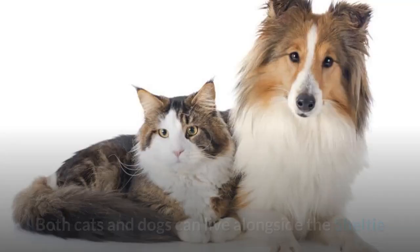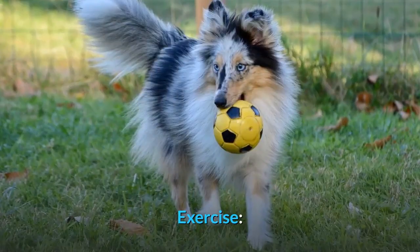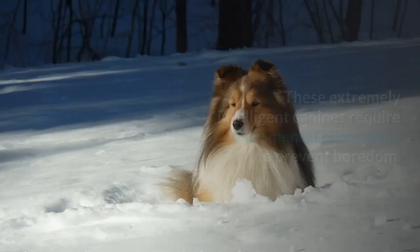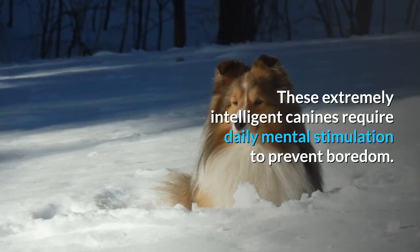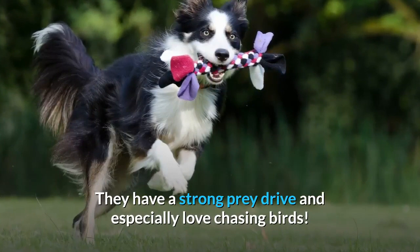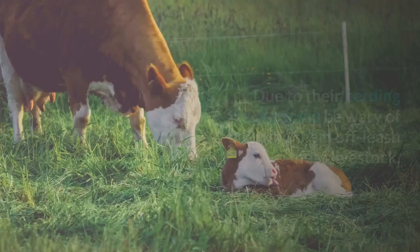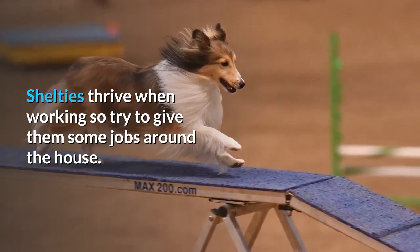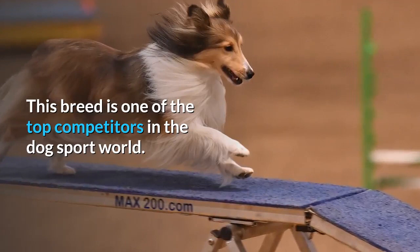Set aside at least one hour every day to exercise the Shetland Sheepdog, although some could do with longer. These extremely intelligent canines require daily mental stimulation to prevent boredom. They have a strong prey drive and especially love chasing birds. Due to their herding background, be wary of allowing them off leash near livestock. Shelties thrive when working, so try to give them some jobs around the house. Get them involved in dog sports by visiting your local dog sports center, or just set up an obstacle course in the garden.